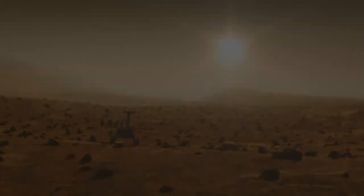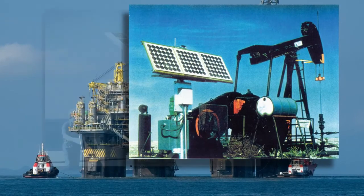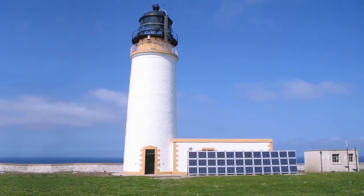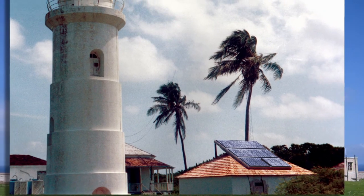With solar cells successful in space, people started looking for more applications on Earth. The first major customer was the oil industry, which had both the need and the money. The U.S. Coast Guard had an ideal use for solar cells, powering its many buoys and lighthouses. Today, solar electricity runs 99% of all aids to navigation used by the Coast Guard.